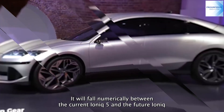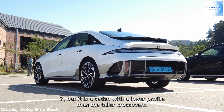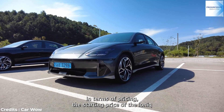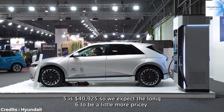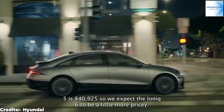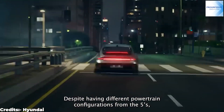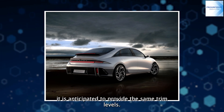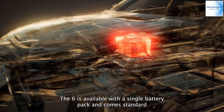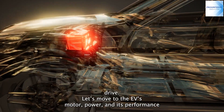It will fall numerically between the current IONIQ 5 and the future IONIQ 7, but it's a sedan with a lower profile than the taller crossovers. In terms of pricing, the starting price of the IONIQ 5 is $40,925, so we expect the IONIQ 6 to be a little more pricey. Despite having different powertrain configurations, it's anticipated to provide the same trim levels. The 6 is available with a single battery pack and comes standard with a dual-motor all-wheel drive system or a single-motor layout for rear-wheel drive.